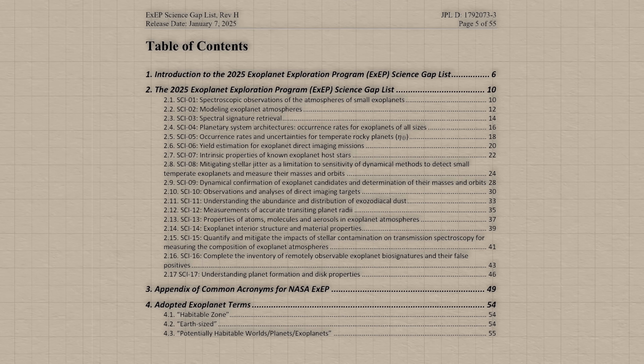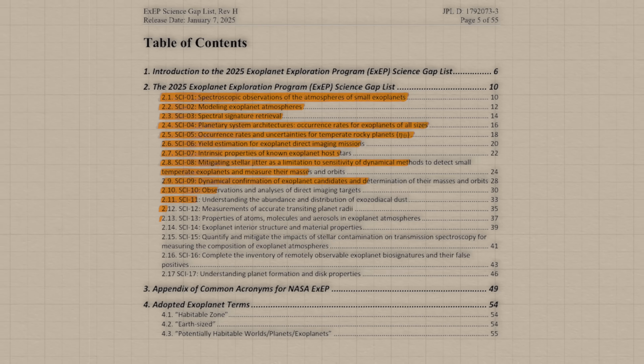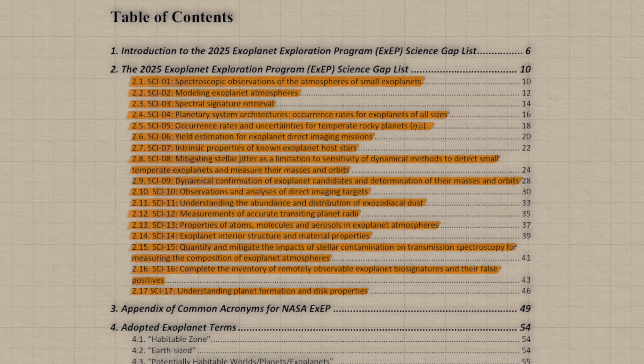So there you have it — all 17 of the knowledge gaps for exoplanet research identified by Stapelfeldt and Mamajek. Each of these goals brings us closer to finding more Earth-like planets, uncovering any possible signs of life out there in the universe, and ultimately figuring out where we all came from. Because let's face it, we're not just doing research on exoplanets here — we're also figuring out humanity's place in the universe.